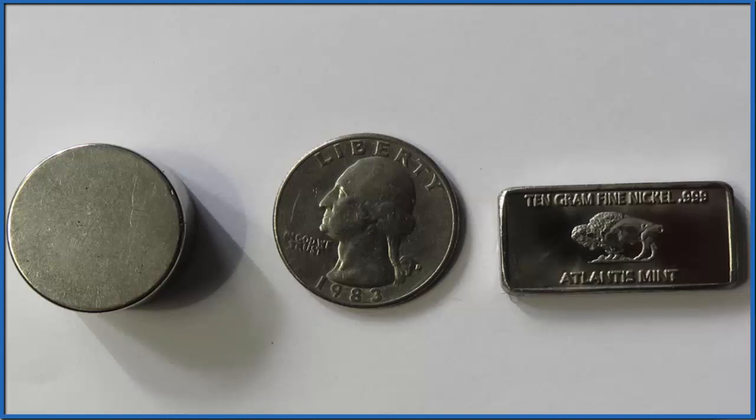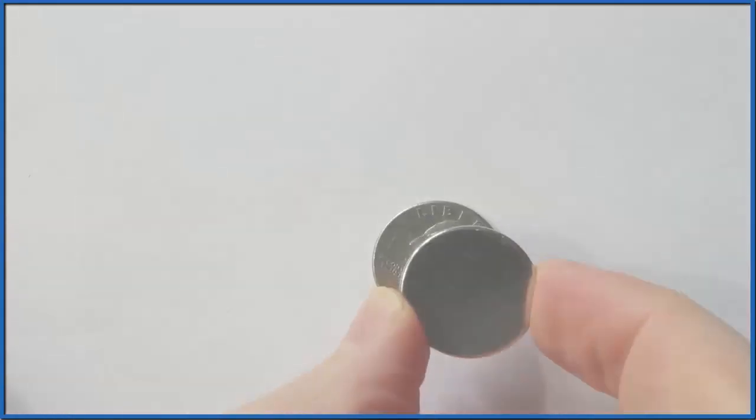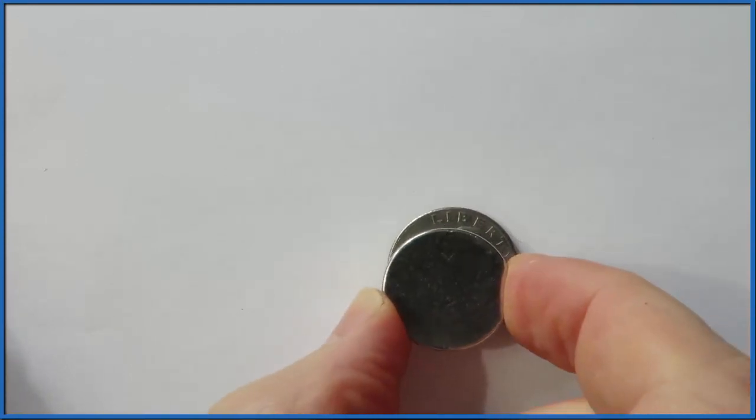Since it happened kind of quickly, let's put the magnet right on top of the quarter and see if there's any attraction. You can see that really nothing is happening — there's not an attraction.